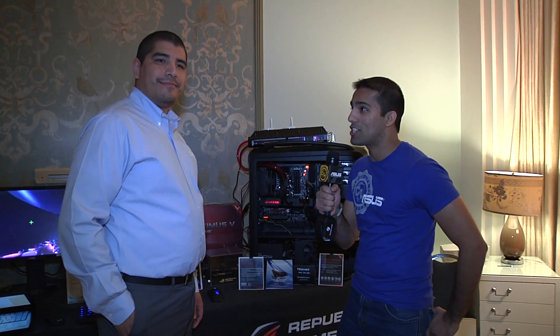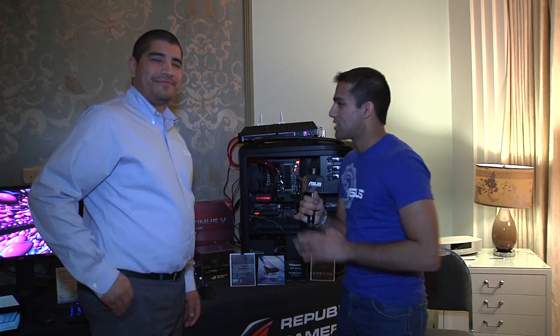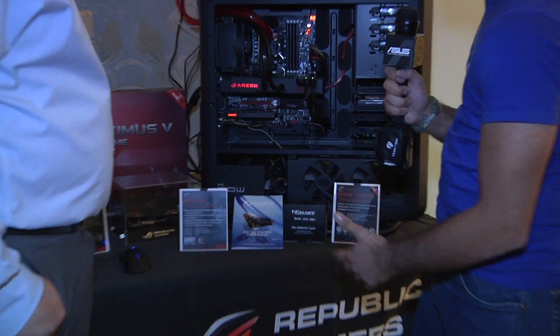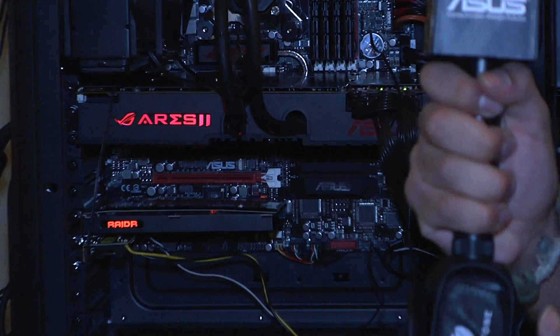Eamon here from ASUS Campus Life at CES 2013. I'm here with JJ from ASUS — great to see you again. We're taking a look at some really awesome ROG hardware. We've got the Raider and the Ares II. What can you tell me about the Raider? I've been hearing it's a pretty exciting new component.